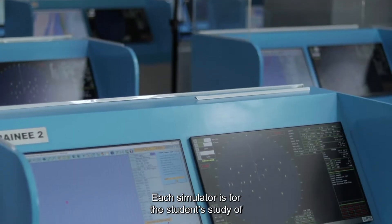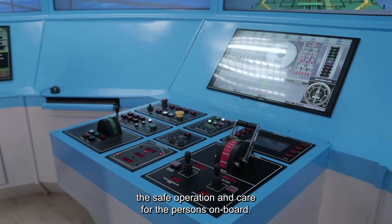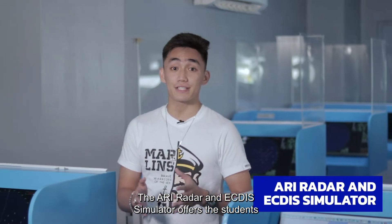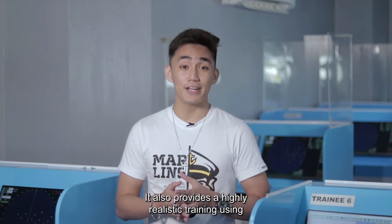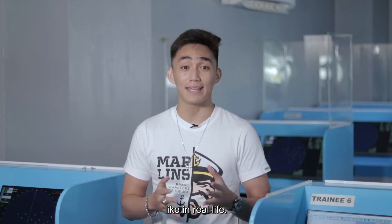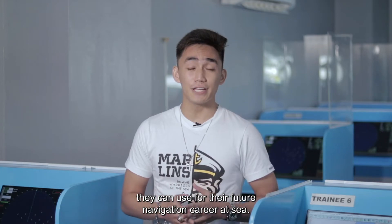Each simulator is for the students' study of navigation, cargo handling and stowage, controlling the safe operation, and care for the persons on board. The ARPA Radar and ECDIS Simulator offers the student a glimpse of a real-life situation on board ship. It also provides highly realistic training using vessels, objects, and equipment that behave like in real life, giving students significant information they can use for their future navigation carried out at sea.